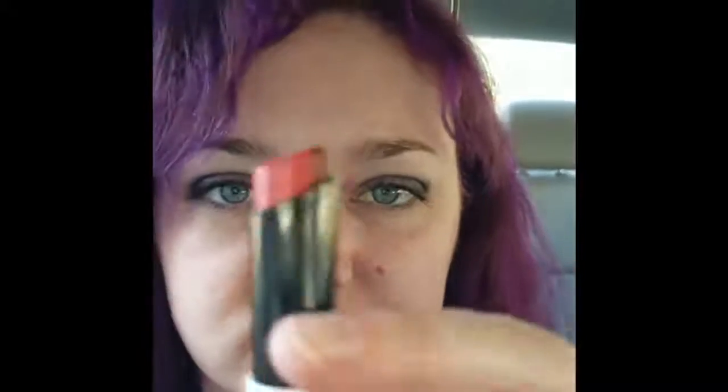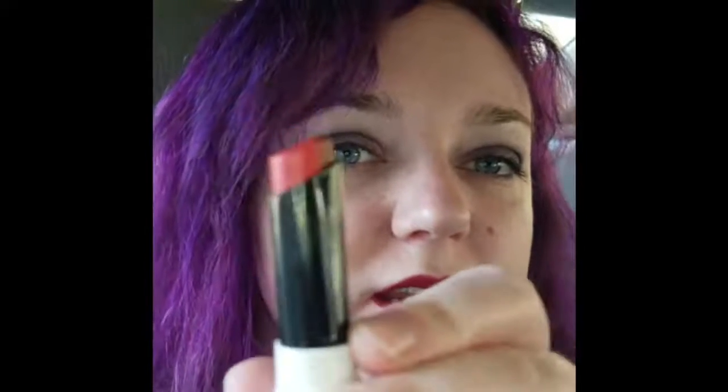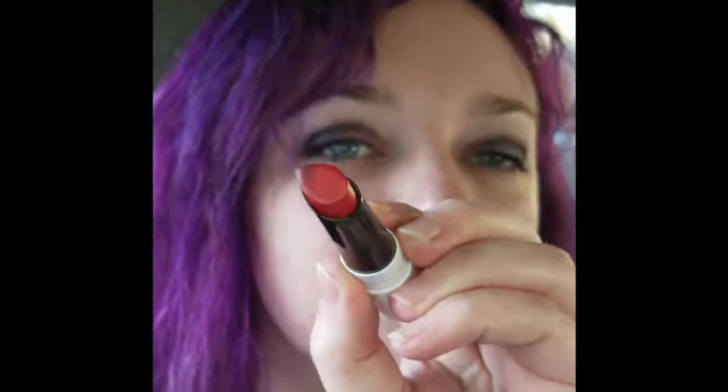And then today's duet lipstick is called Think Twice. You got your dark red with a bright red. It's not going to focus, but it's gorgeous.